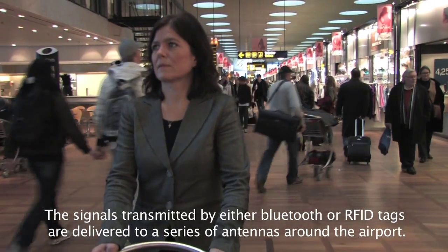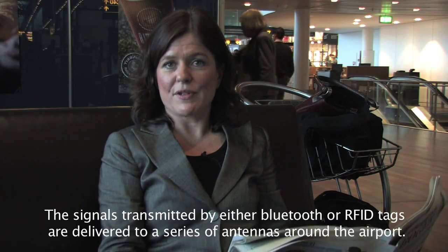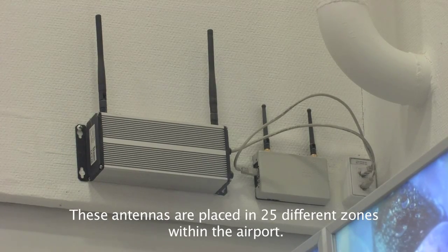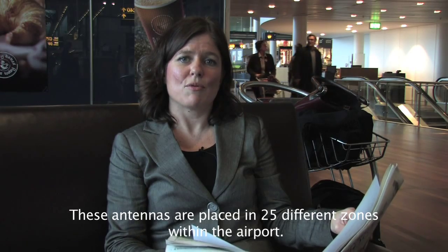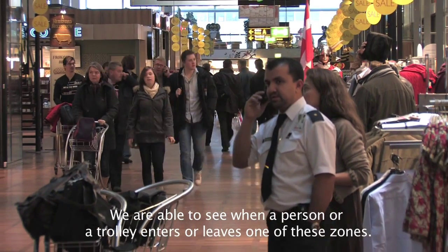The signals transmitted by either Bluetooth or RFID tags are delivered to a series of antennas around the airport. These antennas are placed in 25 different zones. We are able to see when a person or a trolley enters or leaves one of these zones.